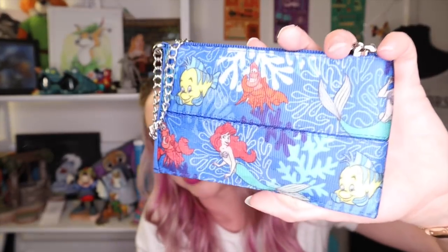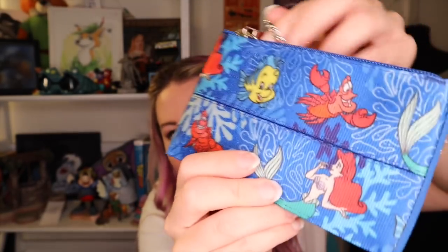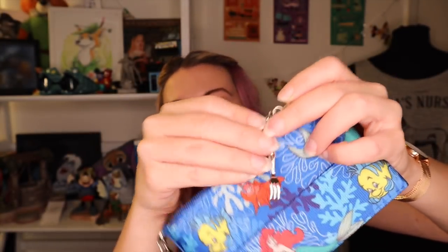I also have two more Harvey's pieces from the newest Little Mermaid collection. One is this really cute little coin purse — or more of a wristlet since it has a strap with room for more stuff. It has their custom Little Mermaid print, which is available in a lot of different silhouettes. I love how bright and colorful it is and how cute Ariel looks. It has two really fun charms: a dinglehopper and a shell that says 'Part of Your World.'